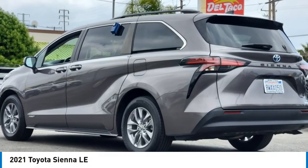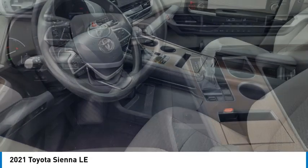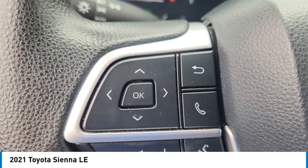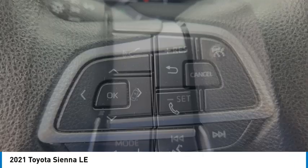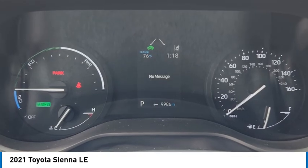Looking for the right vehicle? Check out the 2021 Sienna. Sienna offers excellent overall quality and long-term dependability, making it a hassle-free vehicle to drive day in and day out, while contributing to peace of mind on long road trips.